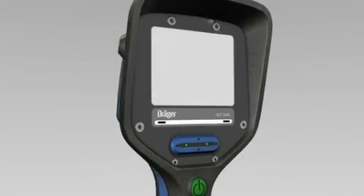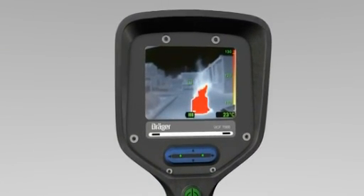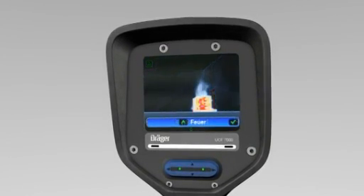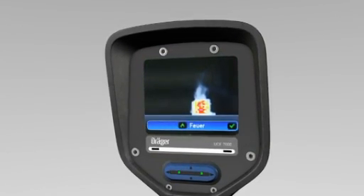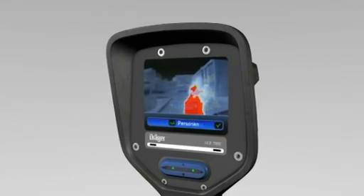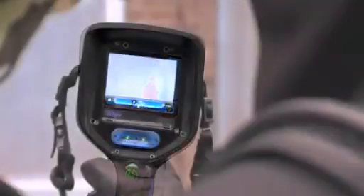DREGER UCF cameras are easy to use with intuitive functions. This is due to the well thought out logical structure of the program items. All features can be easily selected using the selector button — for example, the search and rescue function.